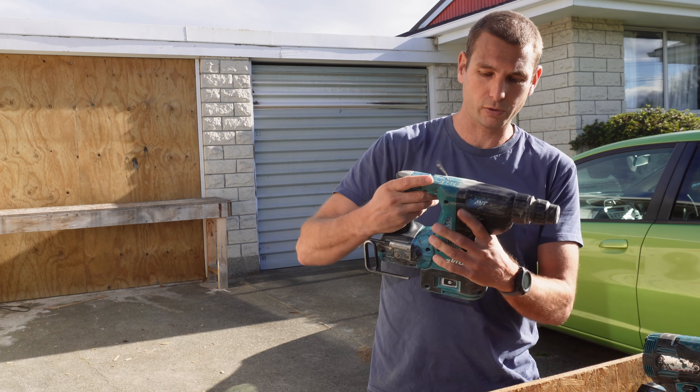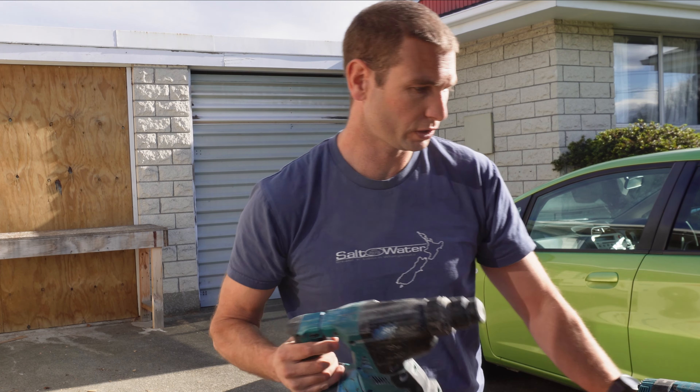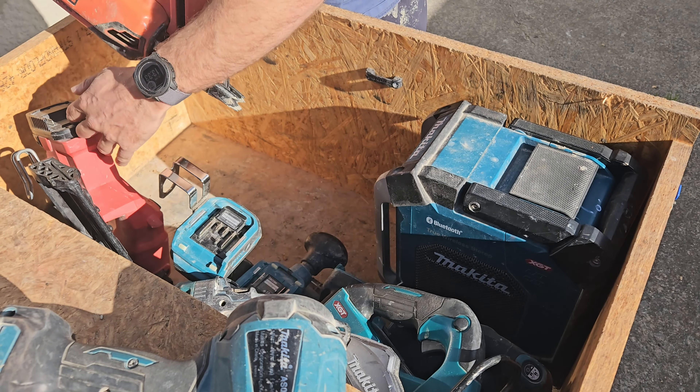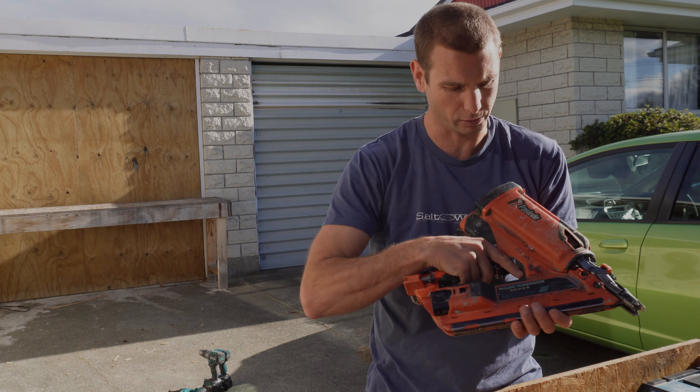This is a rotary hammer. I got this with a six-piece kit initially, along with my impact driver and drill. And here's a nail gun — trusty Paslode. This was the 2021 version, new and improved.